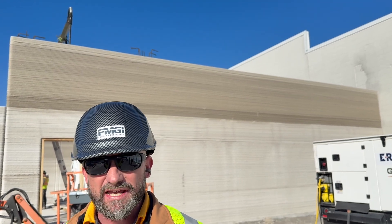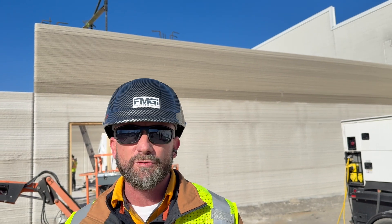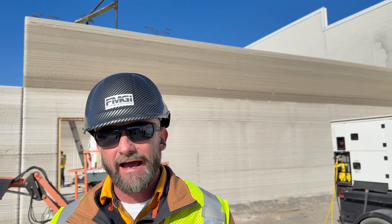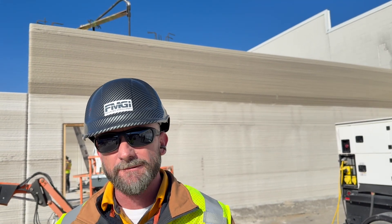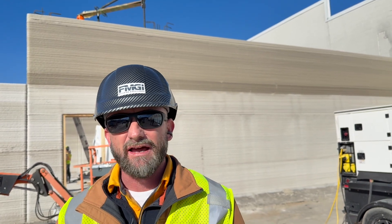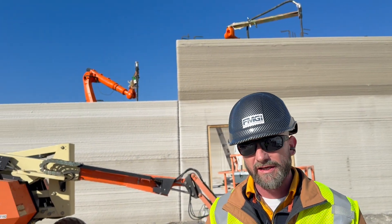I don't have the safety concerns, the scaffolding. I don't have some of the issues I'd face with CMU like keeping the blocks dry, bringing the blocks up to temperature. I would have had a much larger crew of masons to maintain this pace. I'm seeing the benefits 100%. It's also much less back-breaking — you don't have to bend over and pick up the blocks.